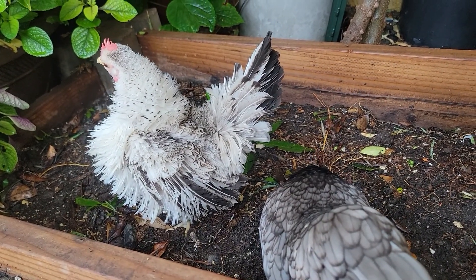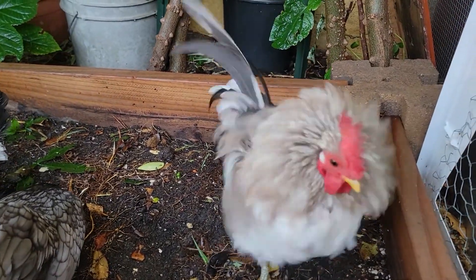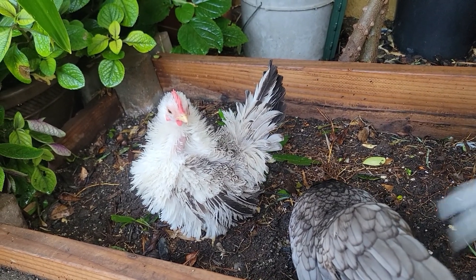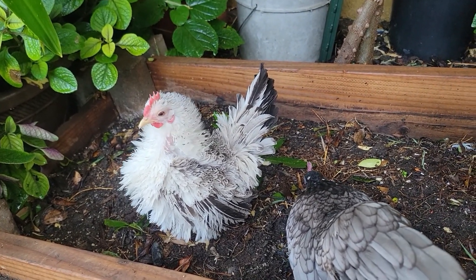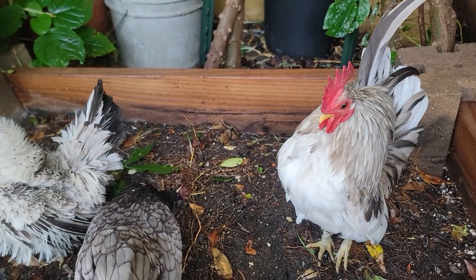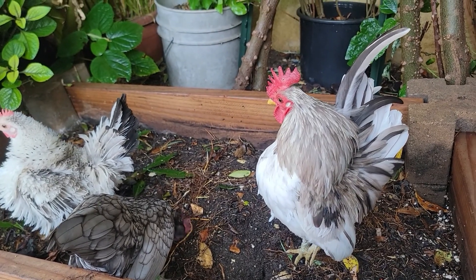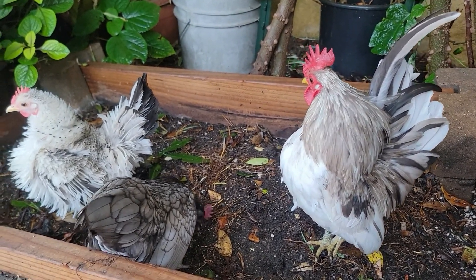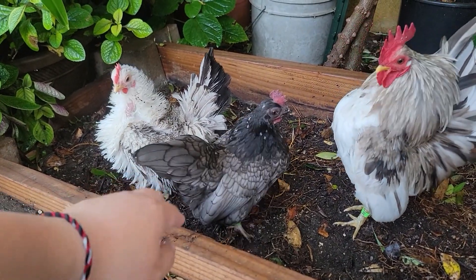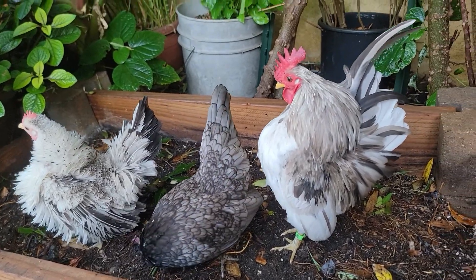The plan is to cross him with her so I can get his posture into her lines. She is looking good and he is looking excellent. This hen here is a super friendly hen and she's been laying too, so this blue project is on its way.